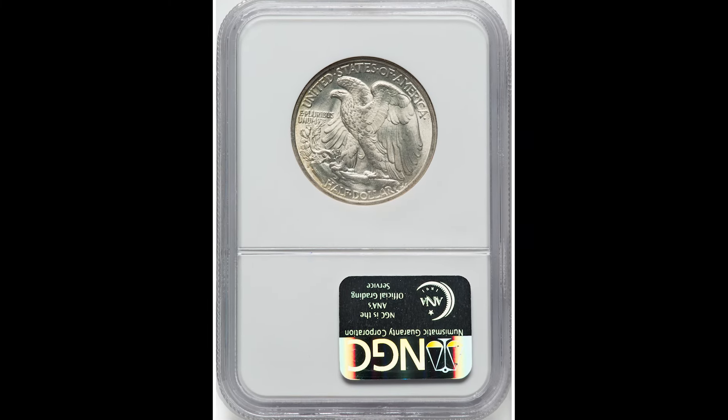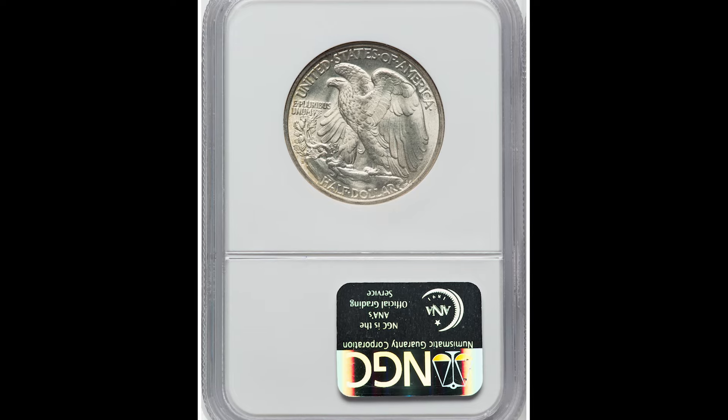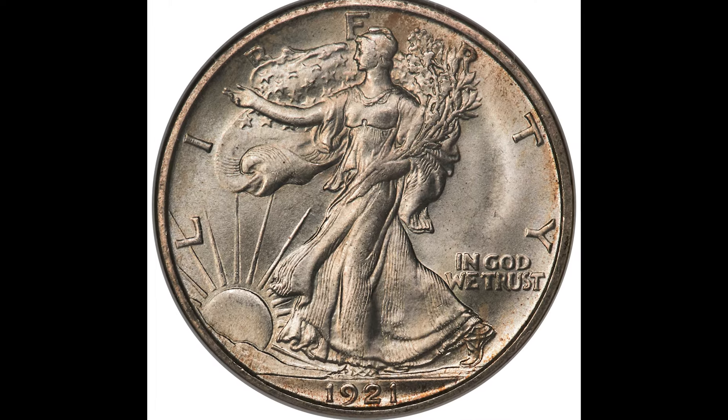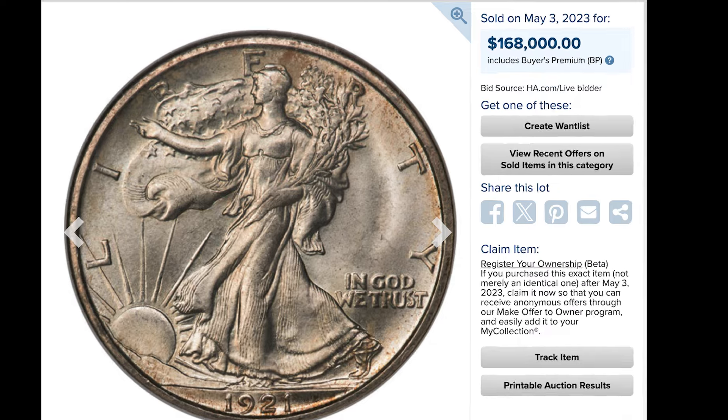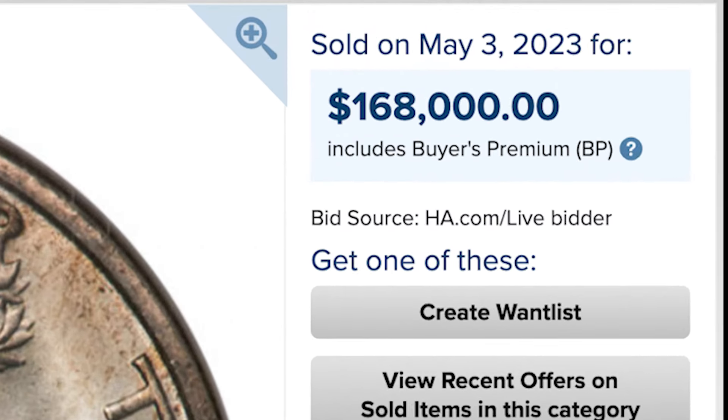It's a really rare type of coin — it really comes down to supply and demand. How many of these coins were actually produced? This is the key date you want to be going after if you have one of these coins. Once again, $168,000.